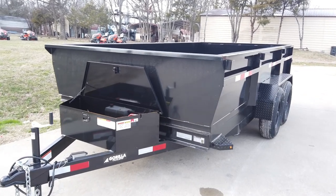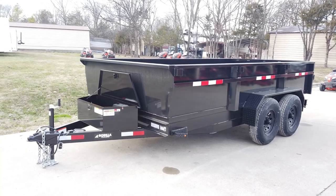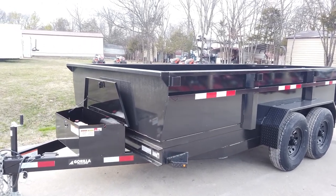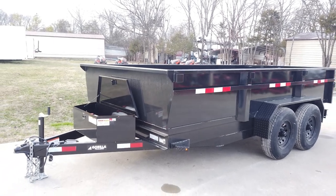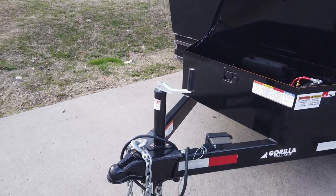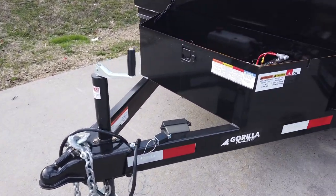We're here at SLE Equipment in Antioch, Tennessee, outside Nashville. Our phone number is 615-641-7720. Today we're going to be looking at this new Gorilla 7 by 14 by 2-foot economy dump trailer. This does have your jack, coupler, and safety chains with a c-channel tongue.